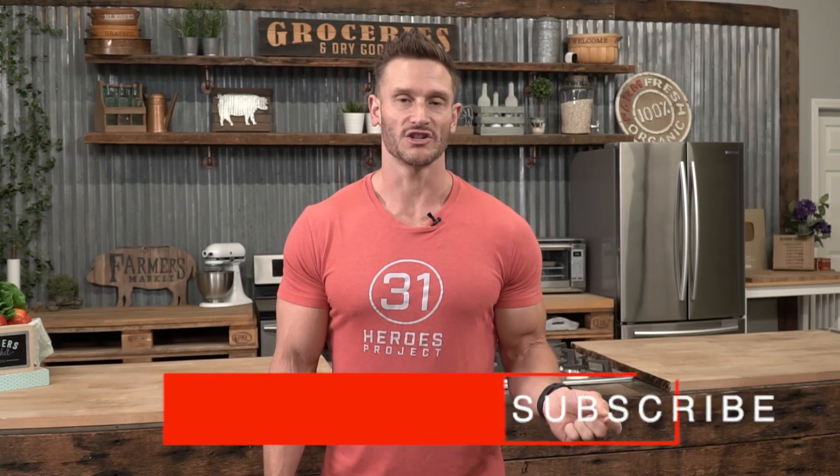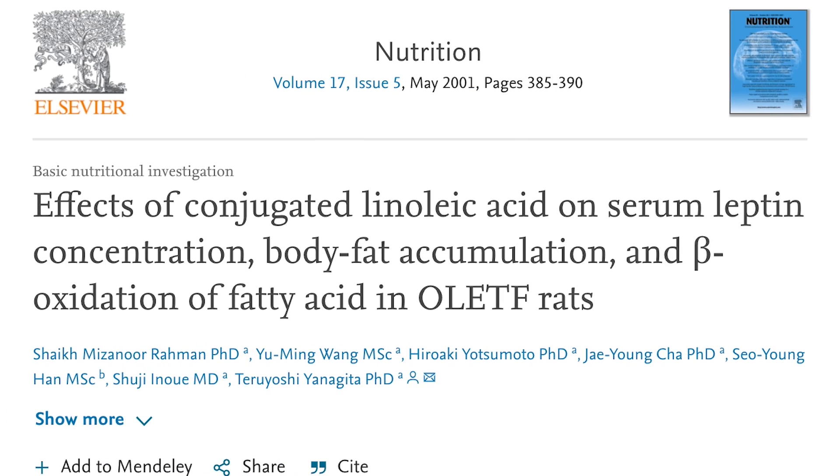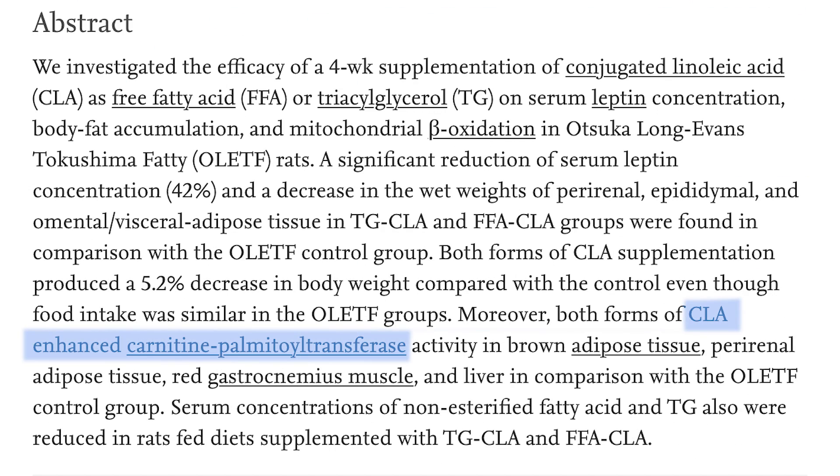One thing that's been in question is what actually triggers the fat loss. We had to go to animal models to get the mechanistic data, or at least extrapolate some of it. This study was published in the journal Nutrition — and full disclaimer, it was done on mice. In this study, they found that CLA may increase what is called carnitine palmitoyl transferase, and it did so specifically in brown adipose tissue.